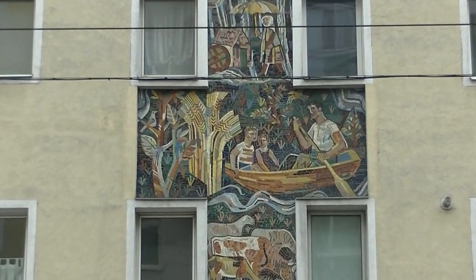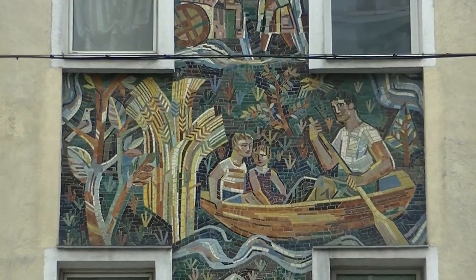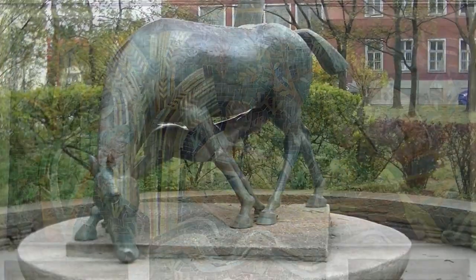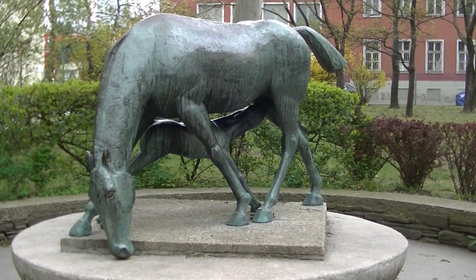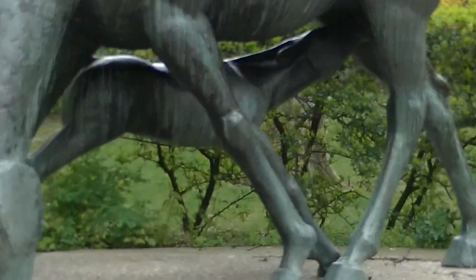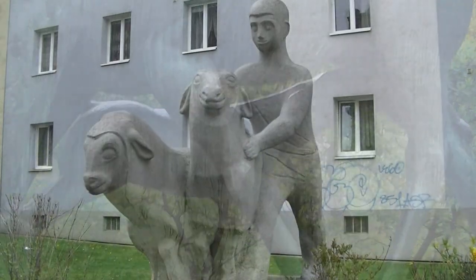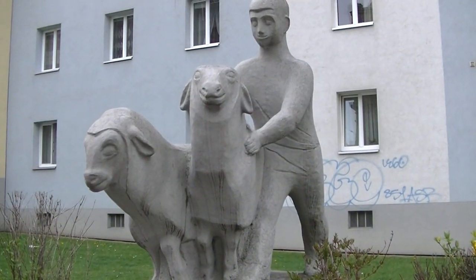Eine nette Bootsfahrt auf der Quellenstraße 99 sehen wir auf diesem Mosaik. In der Puchsbaumgasse 5 bis 7 – übrigens auch ein Gemeindebau – haben wir diese Stute mit Fohlen und dann diesen Hirten mit zwei Schafen.